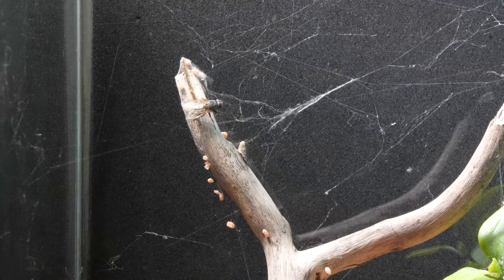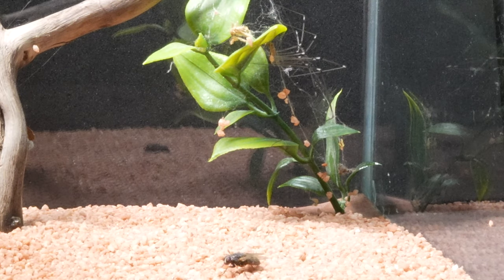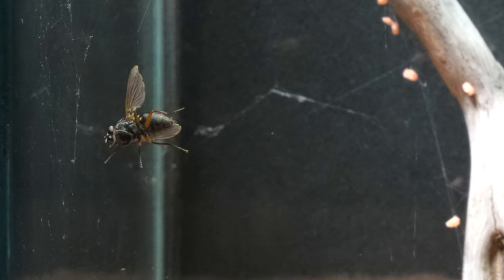To encourage the spiders to showcase all their skills, we introduced a fly into the terrarium. Both spiders, being expert weavers, are about to demonstrate their impressive predatory capabilities, as they are accustomed to catching flying insects.